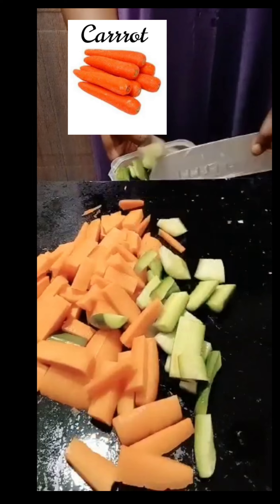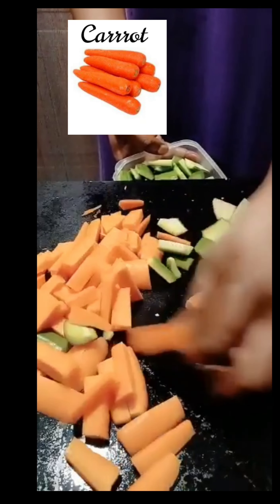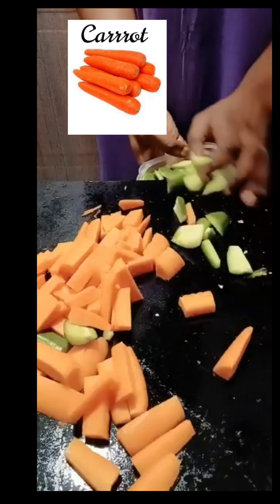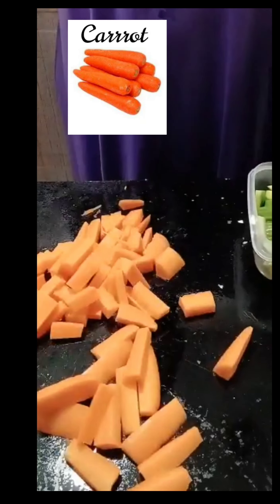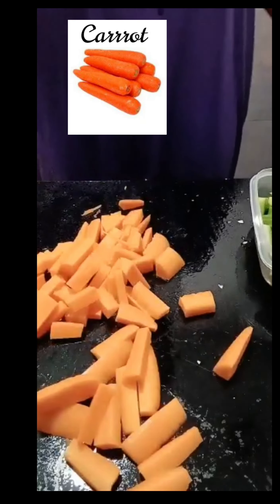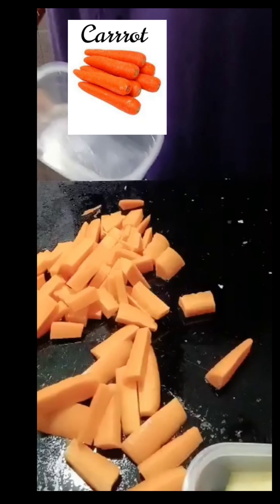Consuming the liquid juice from carrot is better than eating the fiber because it acts quicker, since it gets through your body faster.